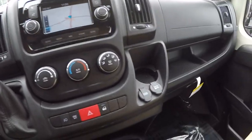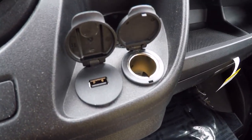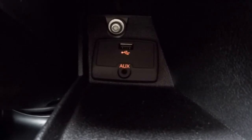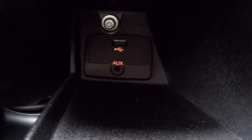As far as charging goes up in the front, the front passenger has their own USB plus a 12-volt DC. The driver, back in a little cubby, has their own USB wired to the radio and a 3.5 millimeter auxiliary input as well.